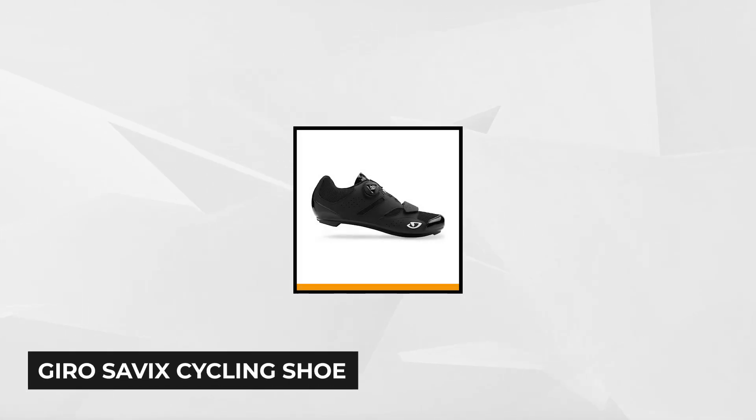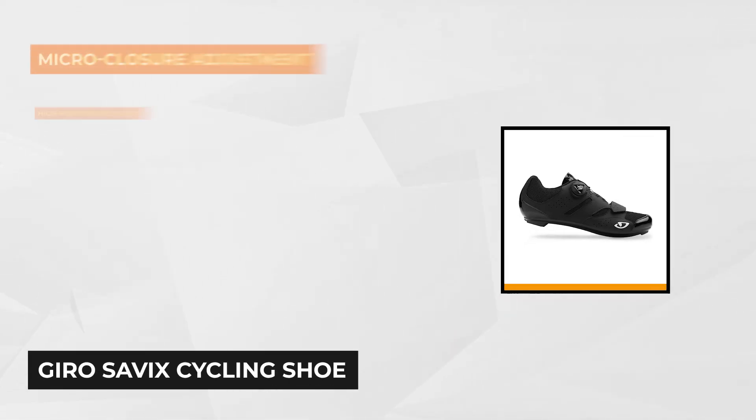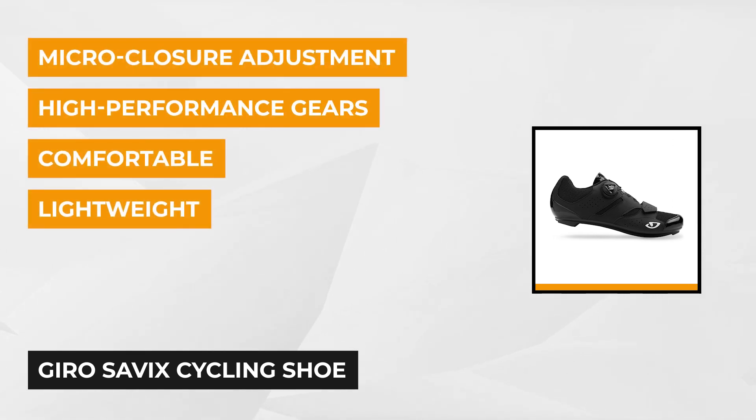Our top product is the Giro Savix Cycling Shoe. It's made especially for active women who like comfortable, lightweight, and high-performance gears while on the ride. This sleek road pair of shoes comes with a BOA dial system that keeps your feet cool and comfortable. The laces and dials have a lifetime guarantee of the durability of the product.